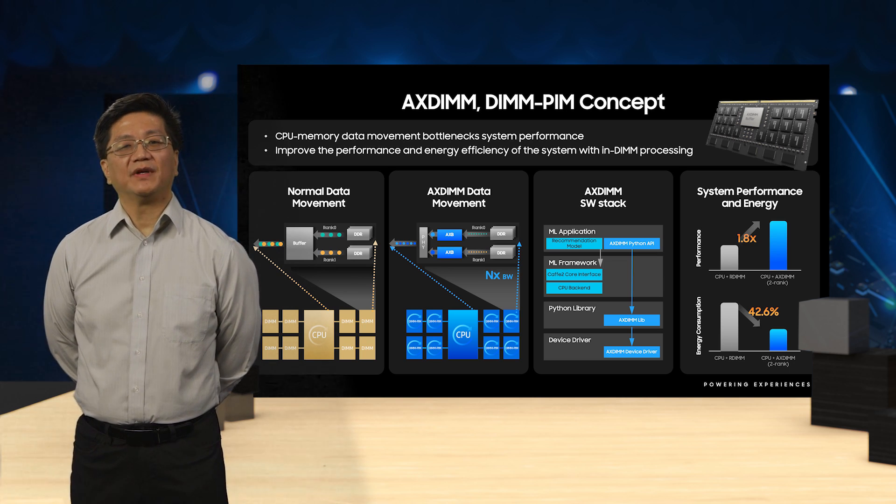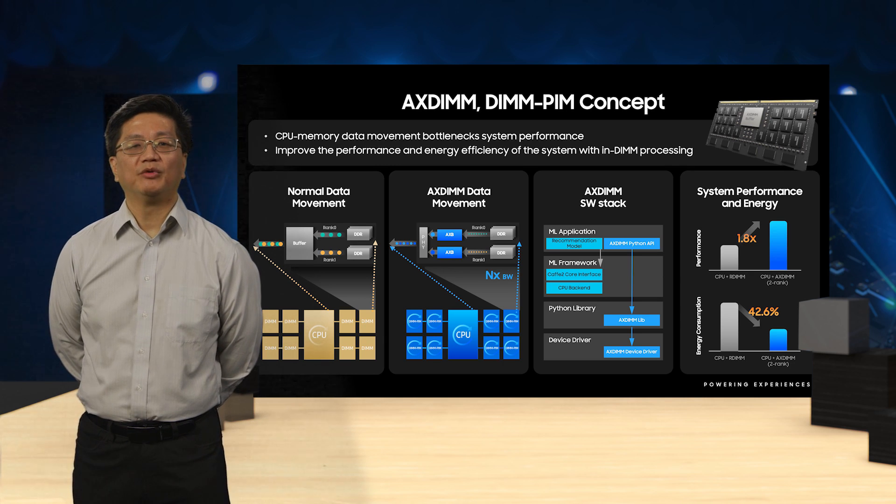AX-DIMM has similar benefits as PIM in using on-DIMM parallelism to improve performance and energy efficiency of the memory system.